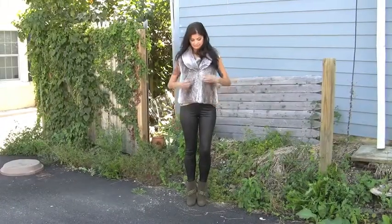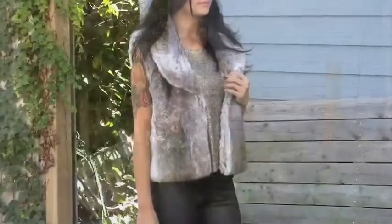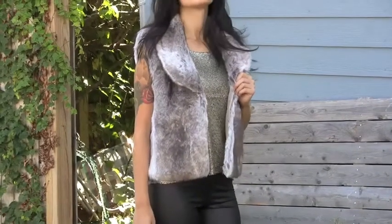Wondering how to take this vest from day to evening? Here we styled the vest with a tonal sequined blouse matched with textured leather leggings to tone down yet complement the look. Wear this on a Friday night out with your favorite ladies.